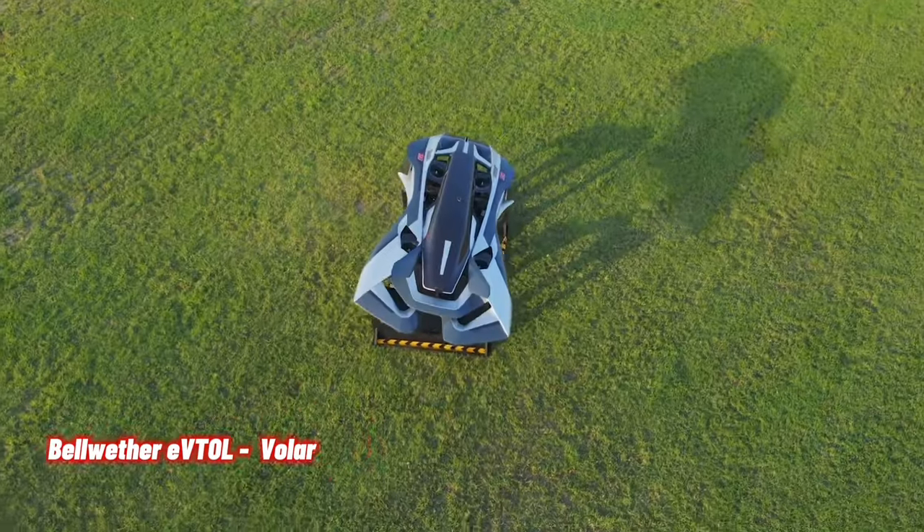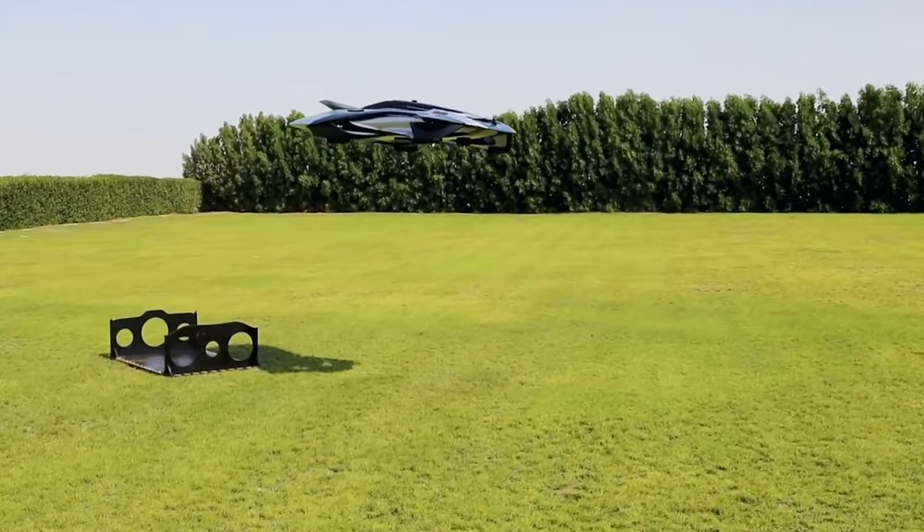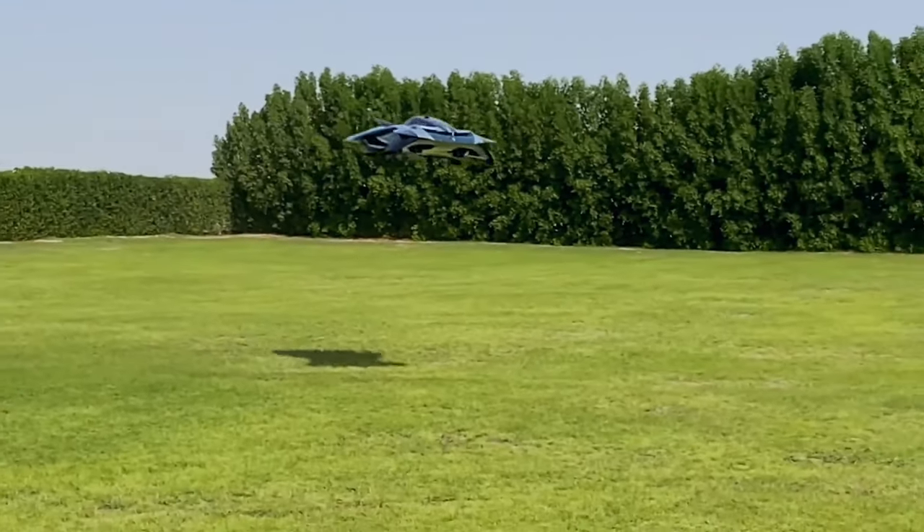Bellwether Industries has introduced a groundbreaking concept called Voller, which represents a new category of aircraft designed for urban air mobility. Bellwether recognizes that the revolution in transportation is inevitable by breaking through existing systems.